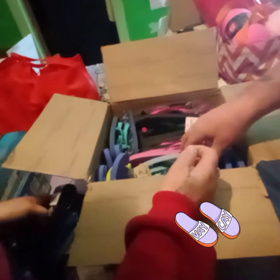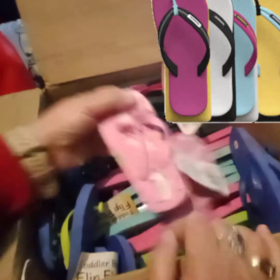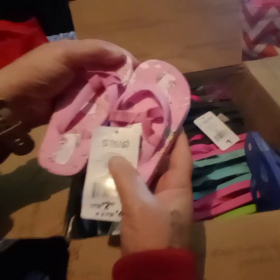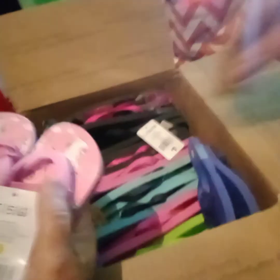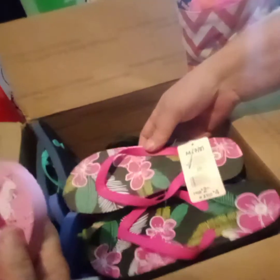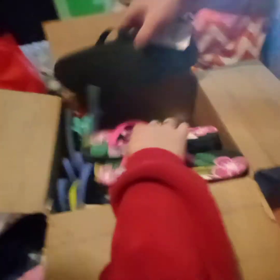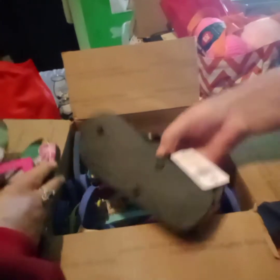And look at all these flip flops in there! Oh my goodness, there's just all kinds of flip flops, different sizes and everything. I hope them fit Kinsley. What size are they? Size 5-6, 5-6. Those are a size medium 7-8. And then 12-13s.